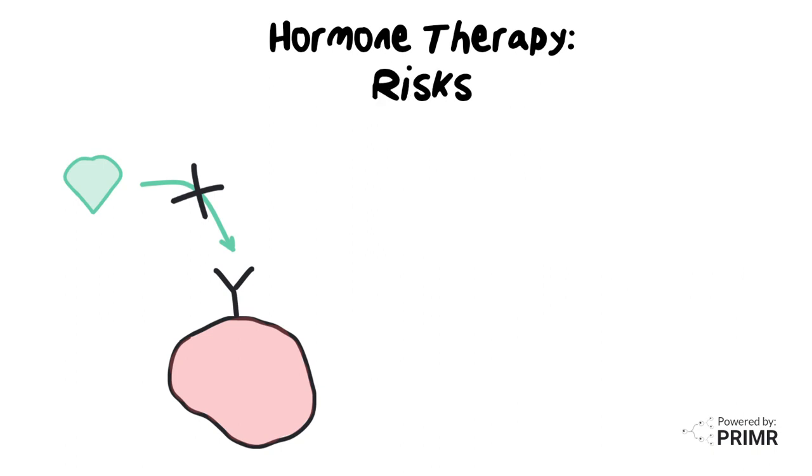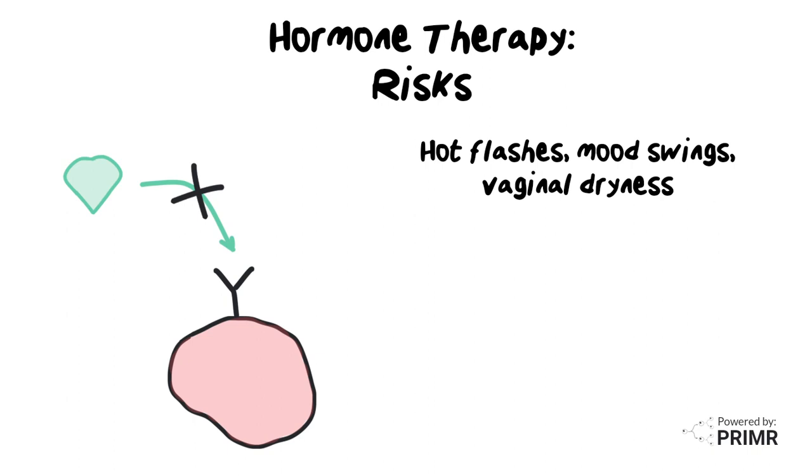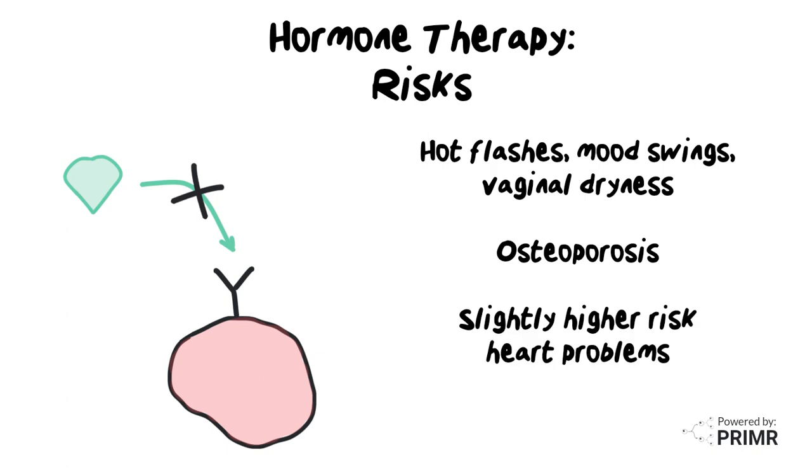However, there are some side effects all patients should know about. Hormone therapy can bring on menopausal symptoms like hot flashes, mood swings, and vaginal dryness. It might weaken your bones, which could increase the risk of osteoporosis. In some cases, certain hormone therapies could slightly raise the risk of heart problems. Weight gain is also possible.